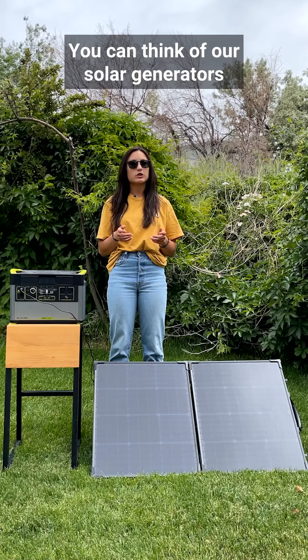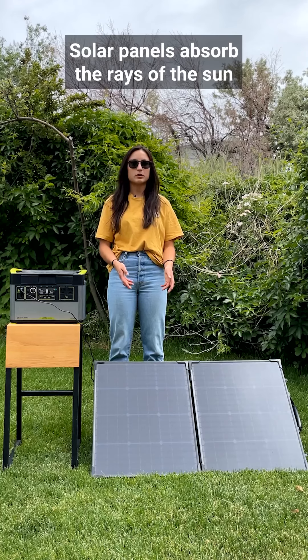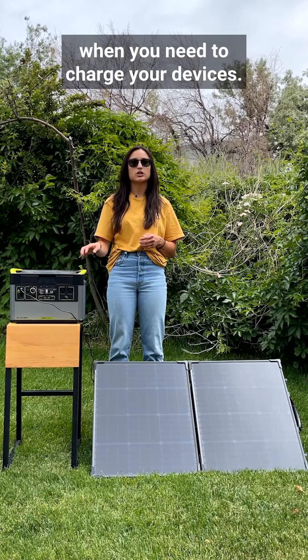So how does it work? You can think of our solar generators as a way to collect, store, and provide power. Solar panels absorb the rays of the sun and convert it into usable energy. That energy is then stored in a portable power station and is available for use when you need to charge your devices.